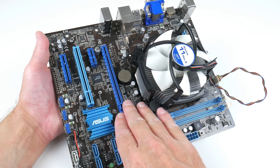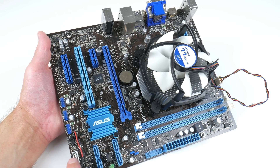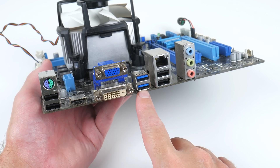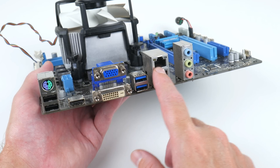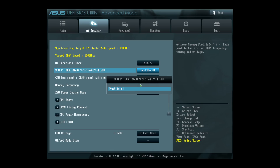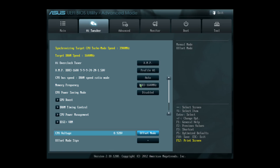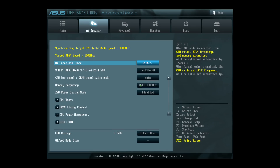Two DDR3 slots, PCIe 16x, 1x and 4x, as well as PCI. We have two SATA 3 and four SATA 2 ports. PS/2, four USB 2, two USB 3, VGA, DVI and HDMI, as well as gigabit ethernet and audio. I made sure we have the latest BIOS, loaded the XMP profile for the memory, turned off hyper-threading but left all four cores active, and also turned off the ethernet port and the integrated audio because we're using a dedicated sound card and I won't be using networking in this project.